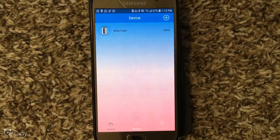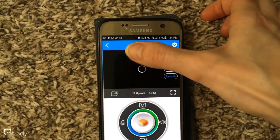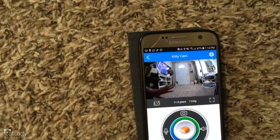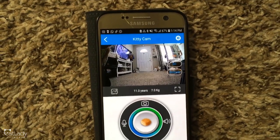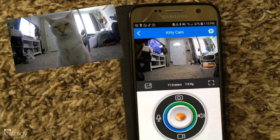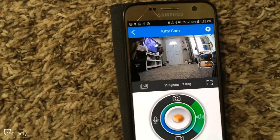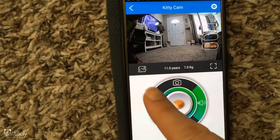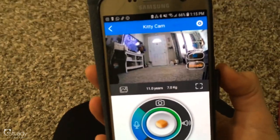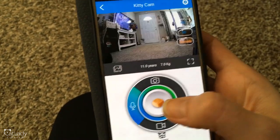You download the app, which is the Wopet app. You can change the name of it — I changed mine to Kitty Cam, and it says it's online. When you click it, this is what you will see. You can see that it's a really wide view, which is awesome. You can take a picture, which will save in a folder on your phone. You can listen in on what's happening, or you can actually talk to your pet, though you can't talk and listen at the same time.